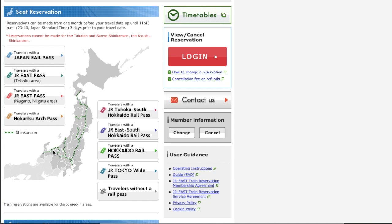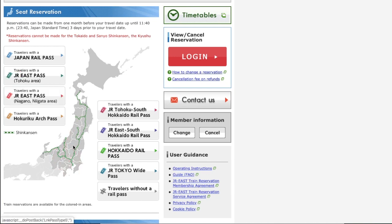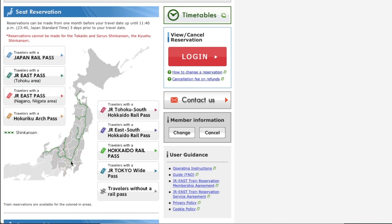This is the area covered by JR East online booking. The note says the reservation cannot be made for the Tokaido and Sanyo Shinkansen, or the Kyushu Shinkansen. Tokaido Shinkansen connects Tokyo, Nagoya, Kyoto, and Shin-Osaka. Sanyo Shinkansen connects Shin-Osaka, Osaka, Hiroshima, and Hakata. Kyushu Shinkansen runs in Kyushu.